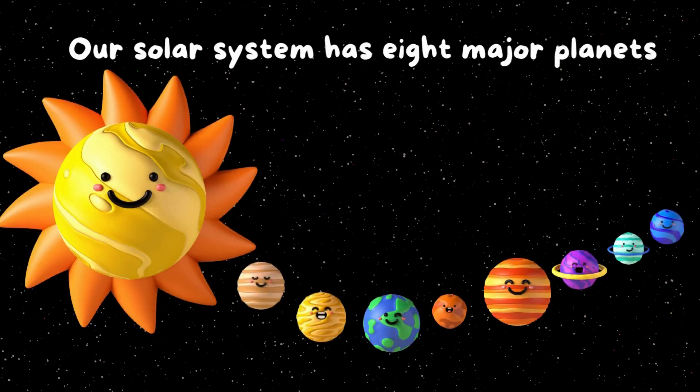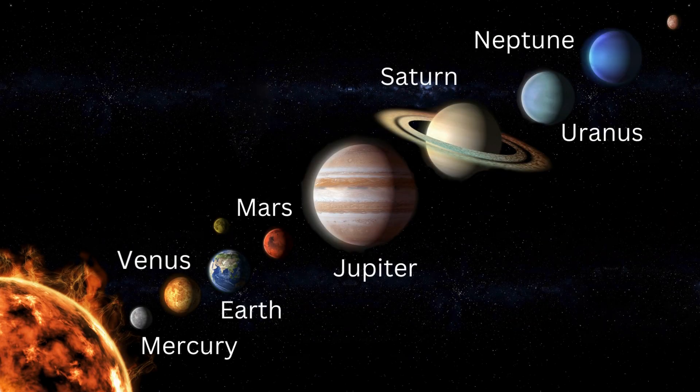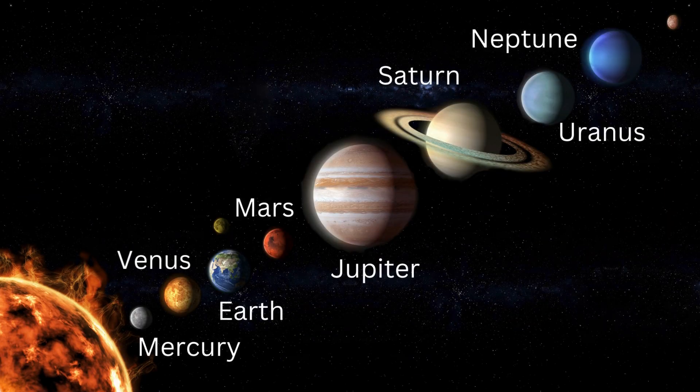Our solar system has eight major planets around the sun: Mercury, Venus, Earth, Mars, Jupiter, Saturn, Uranus, and Neptune.